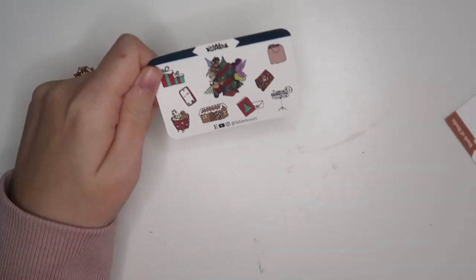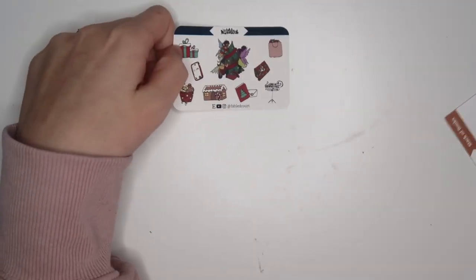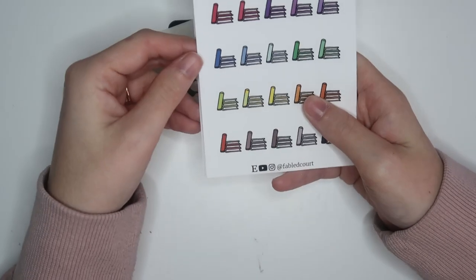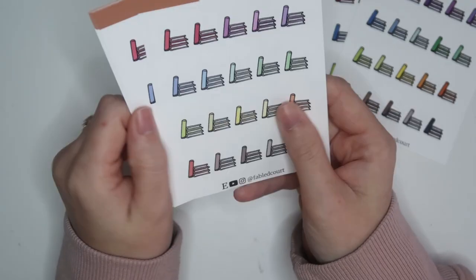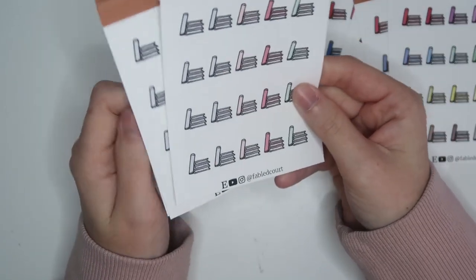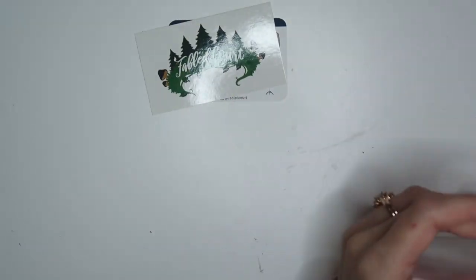I have one order here that's not a sticker subscription — it's Fabled Court on Etsy. I just felt like I needed more book icons. There was a freebie with some fairy and tree designs, shopping bags, and a business card — very Christmas-y themed. I got two sheets of each colorway available: some brights, some pastels, a wintry colorway, and an almost spring colorway, all for my book sticker collection.